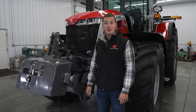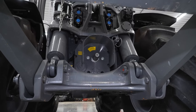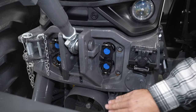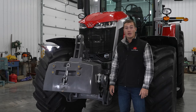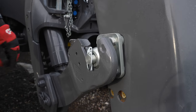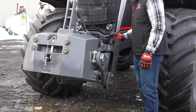With front-mounted implements becoming more and more popular in North America, the 8S can be equipped with a Category 3 front hitch. It's available with or without a front PTO, two hydraulic remotes, and a free return. It also has the same external controls as the rear hitch. Another benefit of the front hitch is a monoblock weight — compared to difficult and time-consuming ballast changes with suitcase weights, monoblocks can be effortlessly picked up and removed.